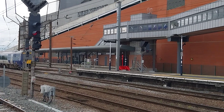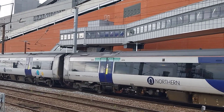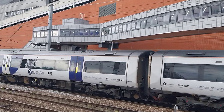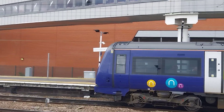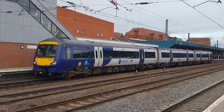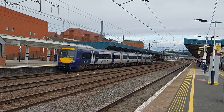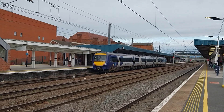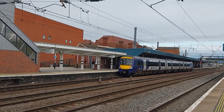Northern Trains arriving here at Doncaster on this service going to Sheffield via Meadowhall. This service is from Scarborough, 170473 Northern Trains, former ScotRail. Nice arrival here at the city of Doncaster station, very lovely arrival from Northern Trains, 170473.